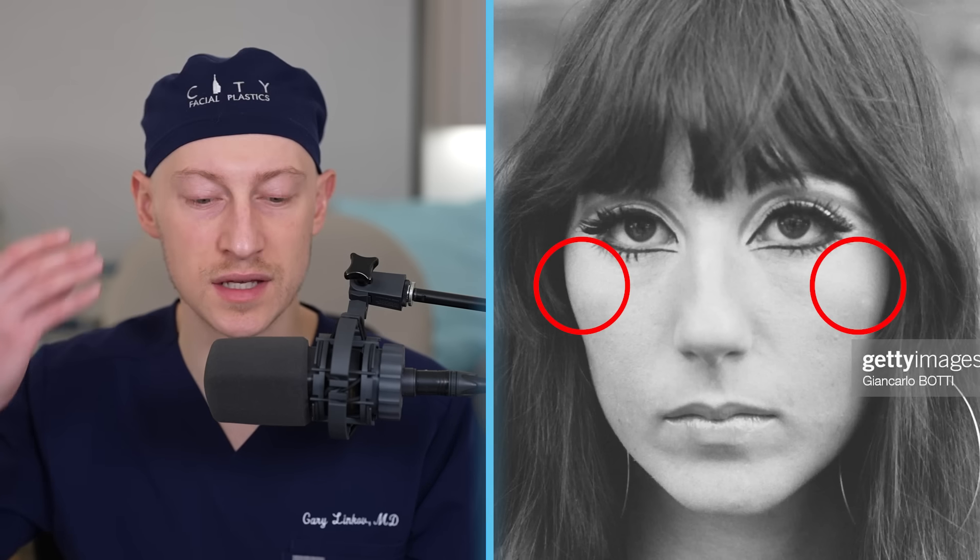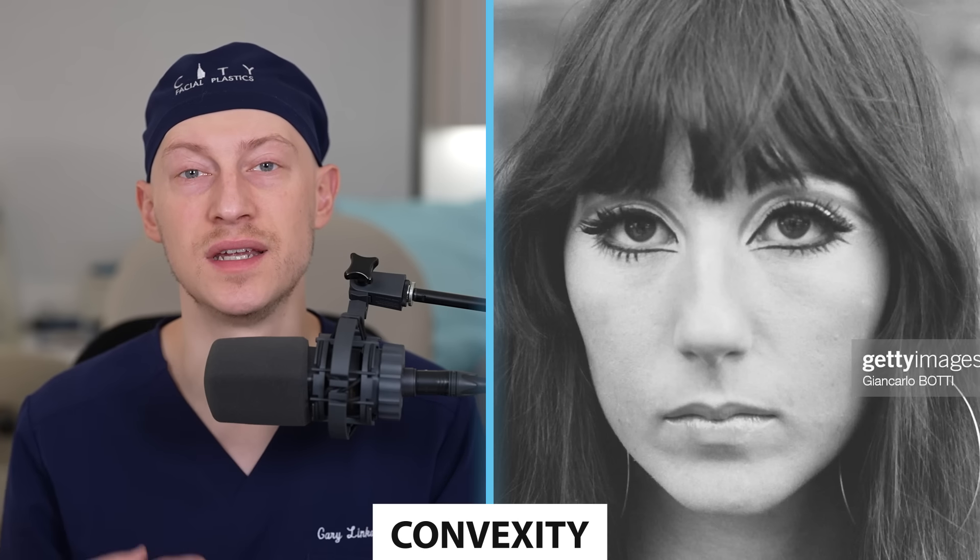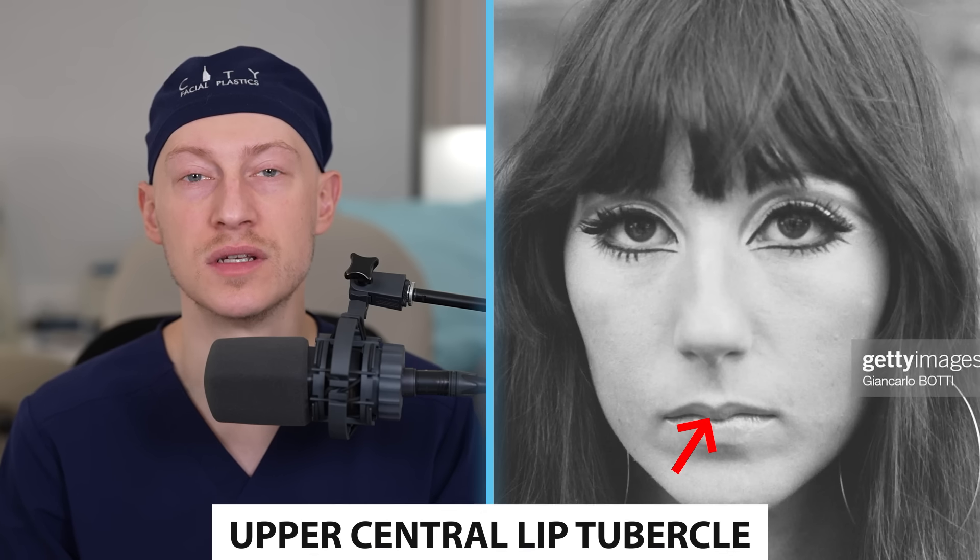In 1965, at the age of 19, Cher has youthful lateral canthal elevation and excellent cheek volume. You can see that cheek volume carried out from the medial cheek to the lateral cheek. In 1966, at the age of 20, once again we're seeing that amazing cheekbone structure. From the frontal view, a lot of that volume resides in the lateral element of the cheek, not so much in the medial segment — and you'll see that change over time.